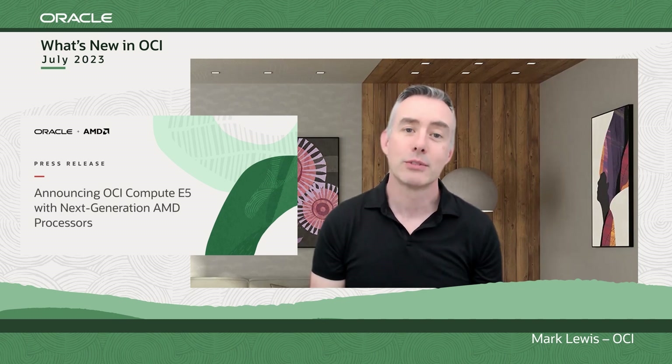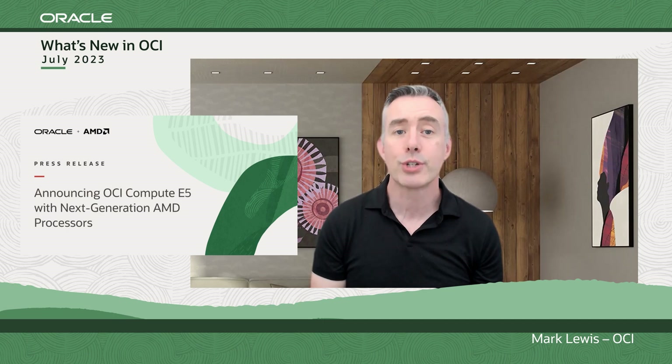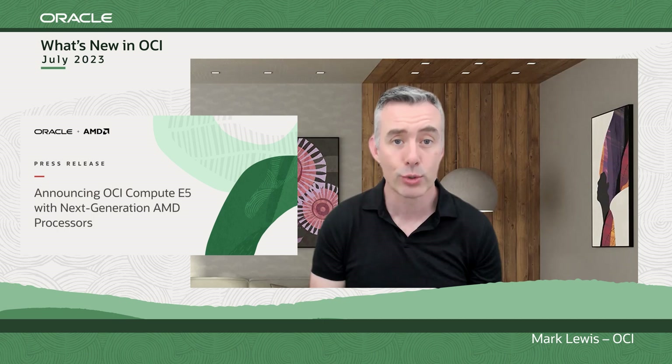First up, I'm pleased to announce the launch into limited availability of our brand new E5 Compute Shapes powered by the fourth-generation AMD EPYC CPUs. E5 instances offer more CPU cores, greater performance per core, greater memory bandwidth, and increased storage capacity.